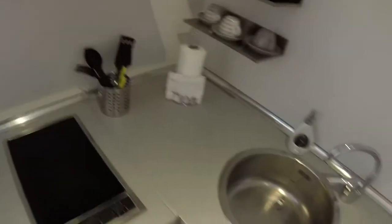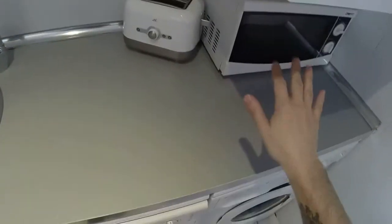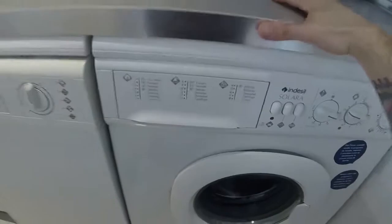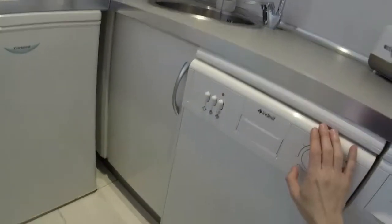And now we are going to have a look at the kitchen. We can see a coffee maker, an electric stove, we have a round sink, here we have plates and glasses, a toaster, we have a microwave, and here we have a washer and a dishwasher.